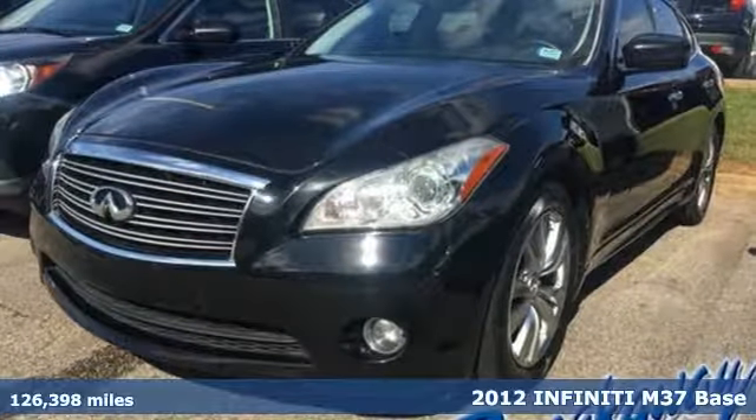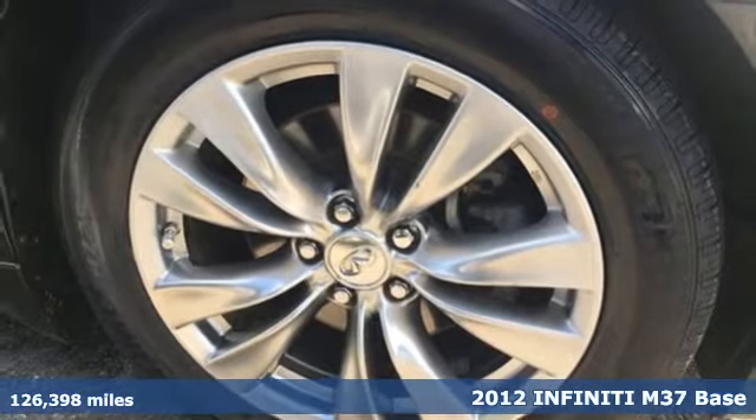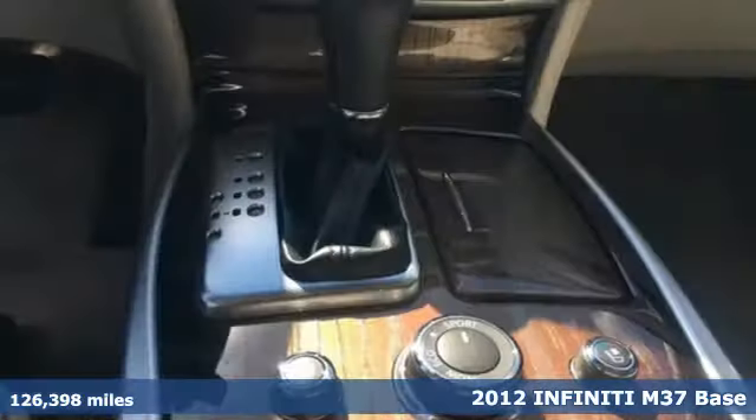It's a 2012 Infiniti M37. Superior craftsmanship surrounds you with infinite possibilities.